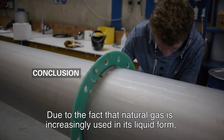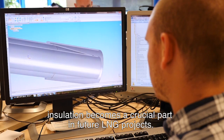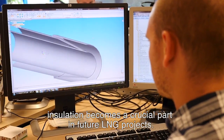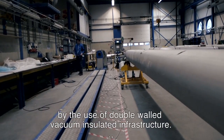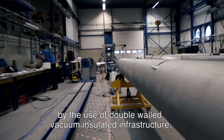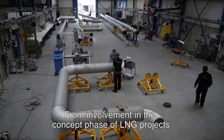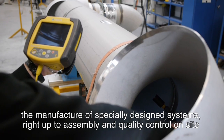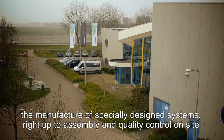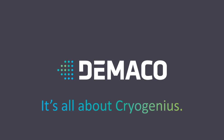Due to the fact that natural gas is increasingly used in its liquid form, insulation becomes a crucial part in future LNG projects. Invariably, boil-off gas is a huge waste of money that can be avoided by the use of double walled vacuum insulated infrastructure. From involvement in the concept phase of LNG projects, the manufacture of specially designed systems, right up to assembly and quality control on site — it's clear: DeMarco, it's all about cryo genius.